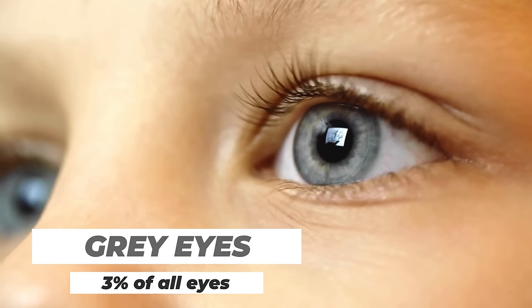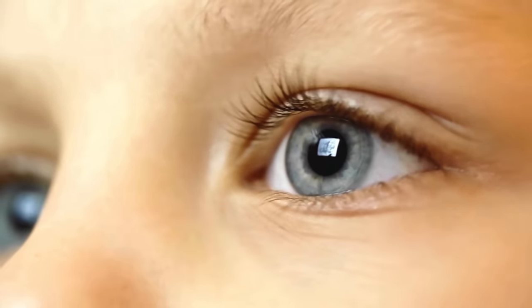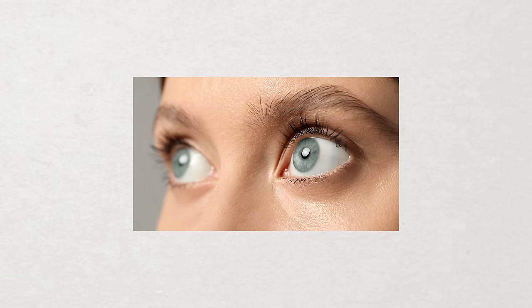Number five are gray eyes, accounting for about 3% of the world's population. Gray eyes are technically just a variation of blue eyes, with a little bit more melanin pigment in the front layers and collagen of the iris, which dampens some of that bright blue light reflection normally seen in blue eyes. Still, gray eyes are quite rare and honestly look pretty cool.